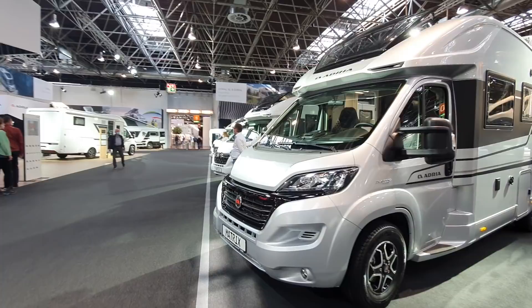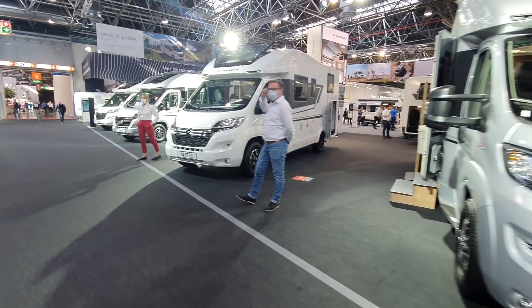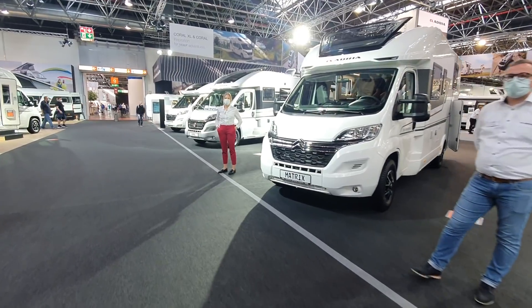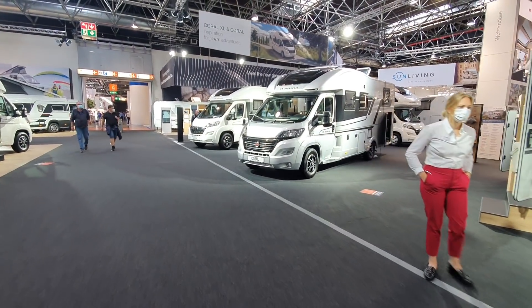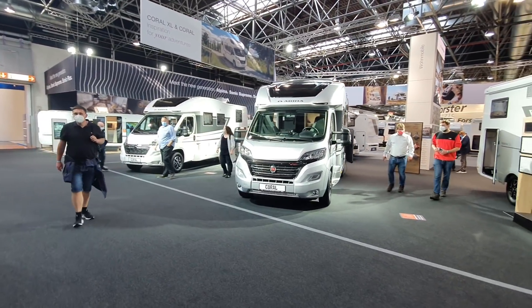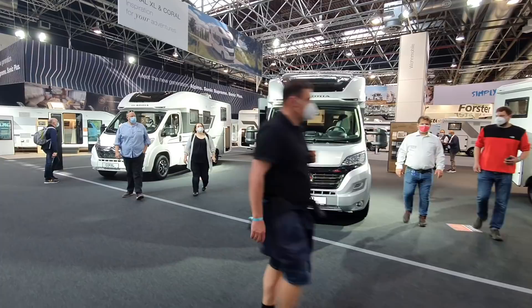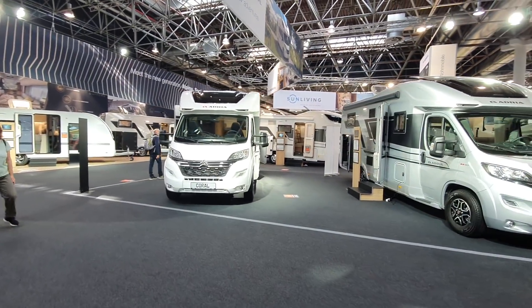That is more or less the range of motorhomes from Adria for 2022. You heard the announcement that the trade fair was open, and people are getting in, though not so many have got in yet.